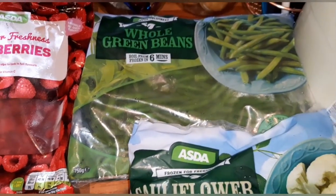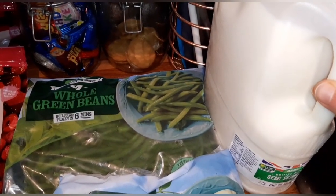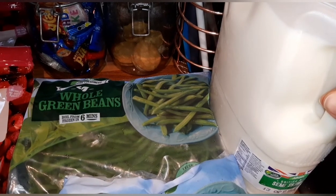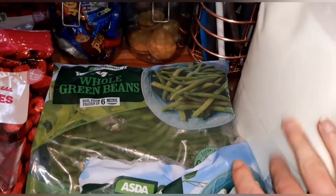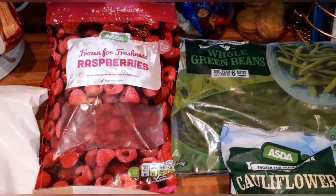I've got cauliflower which is speed, some whole green beans which are speed, and six pints of semi-skimmed milk — 250ml of that is your Healthy Extra A. I'm going to get this popped in the freezer as it's melting. Next I'll show you what I've got for the fridge.